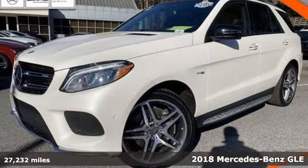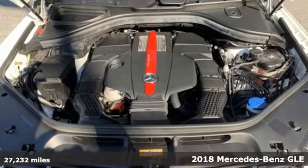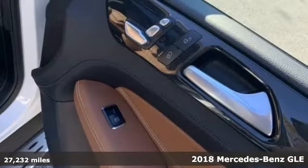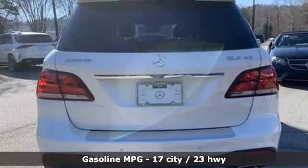It's a certified 2018 Mercedes-Benz GLE — the dictionary definition of a premium SUV. In it, you'll get lasting luxury and constant capability. It comes nicely equipped with features you'll love.